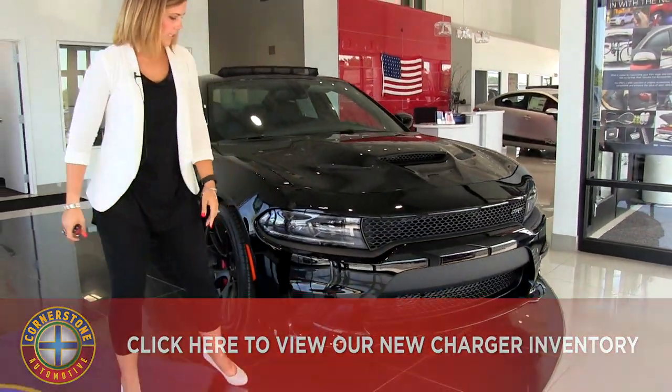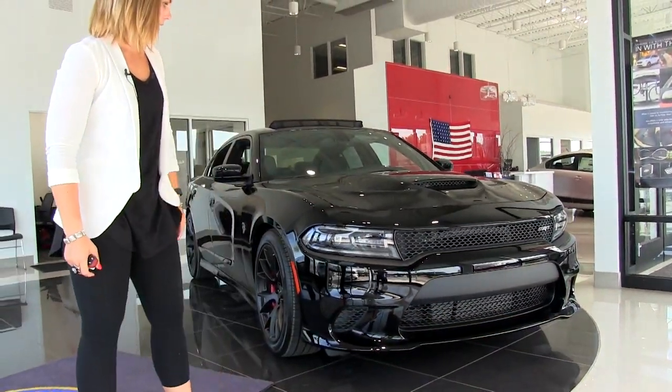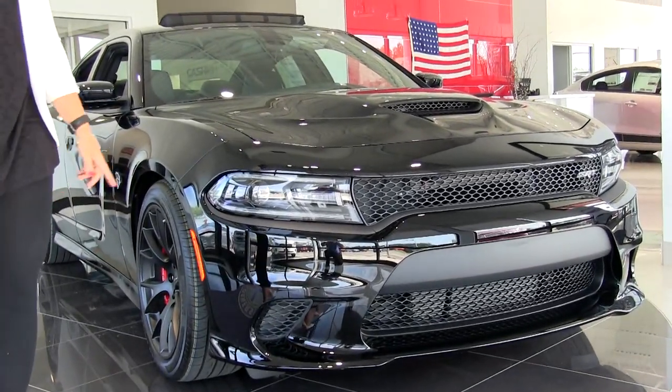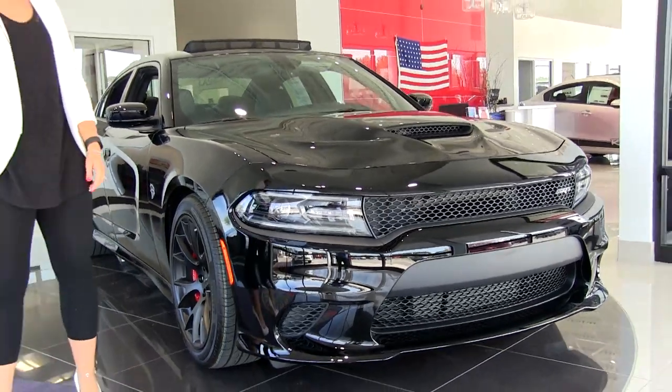Taking a look at the front grille, as you can see, we have a really nice aggressive look. Over on the left-hand side is the SRT badge. We also have daytime running HID headlamps there as well.